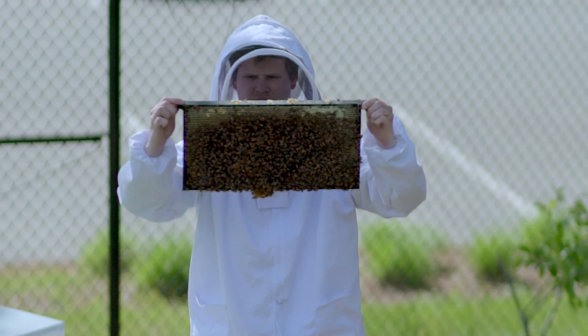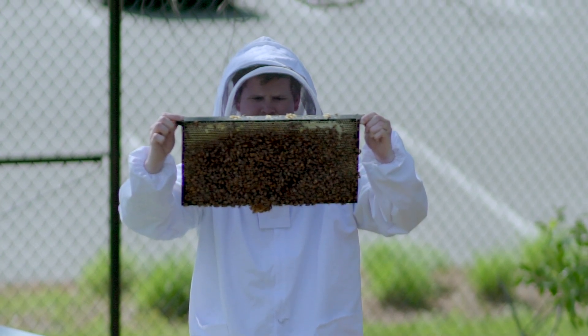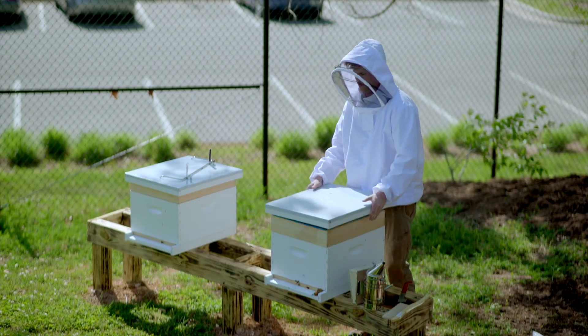I started beekeeping about six years ago and I have been in love with it ever since. There is something special about working with such an amazing and unique creature. I may just be a small part of their lives, but being able to go in week to week and see how they grow and how they take care of themselves is one of the most amazing things that I get to experience as a beekeeper.